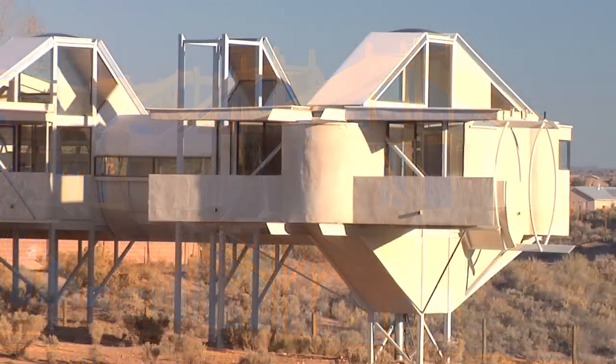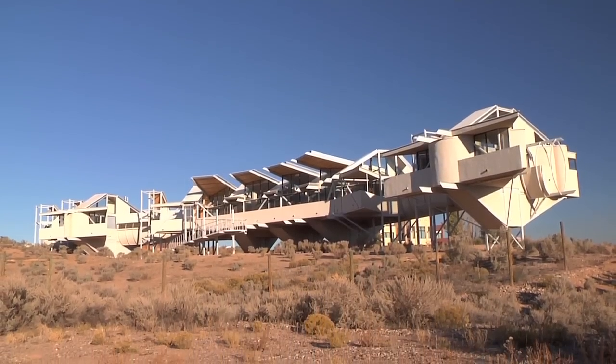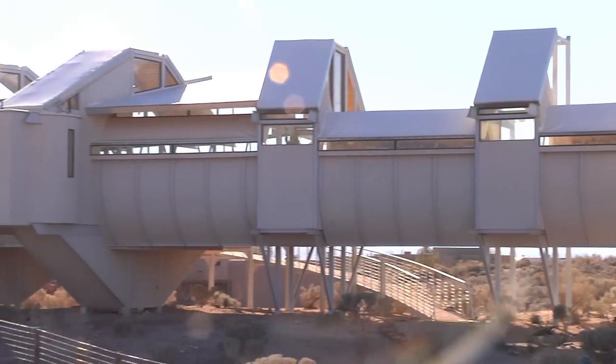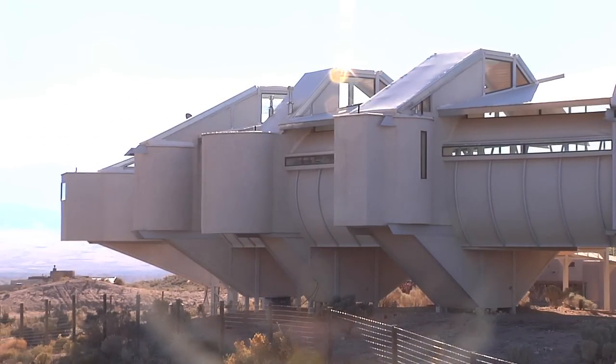It always surprises them when you finally show it to them, because even if you've been through the plans and shown them the drawings and everything, they still are not quite visualizing it. Kind of in her mind, she saw this as something like a hovering kind of structure — like being up in the clouds.